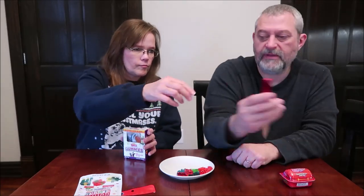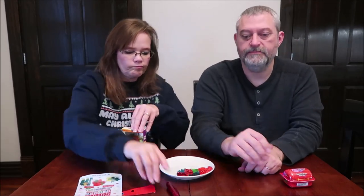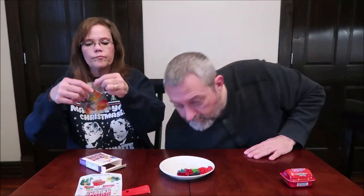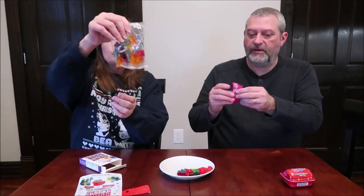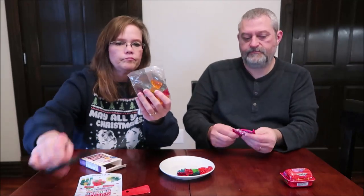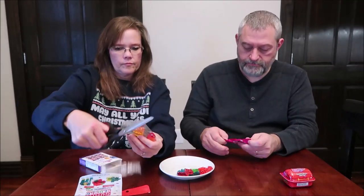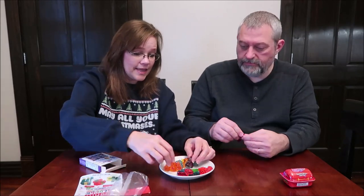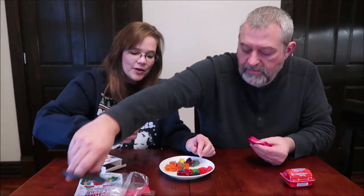I bet you it's a card — or if there is a toy in here, it's going to be plastic and all one color. Well, there went the toy. There is a little toy in here. Here are the gummies. I'm more interested in the toys — they're pretty cool looking.